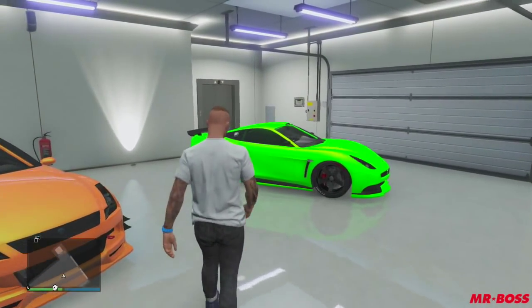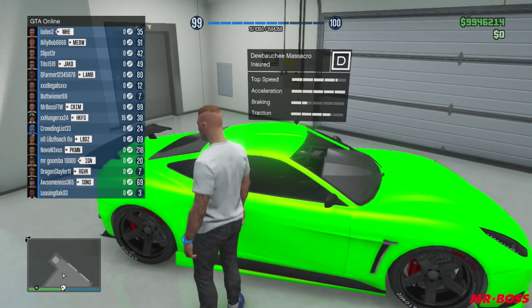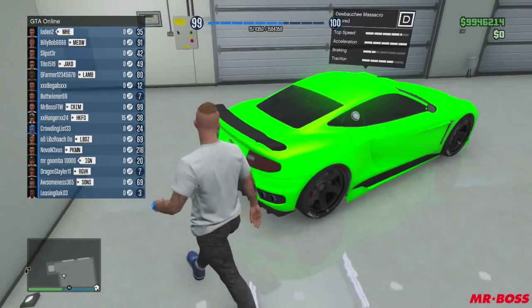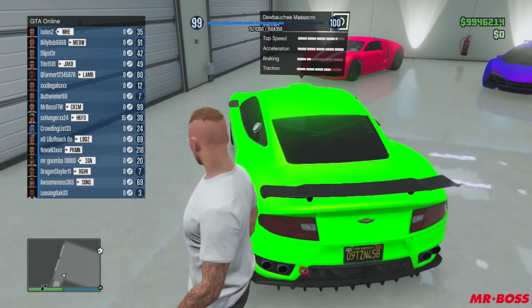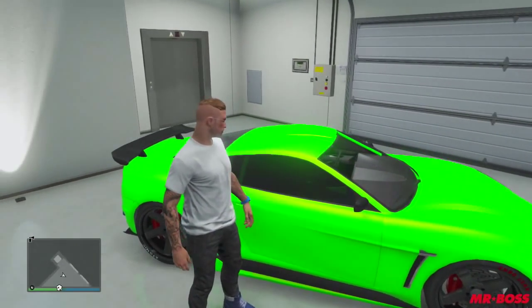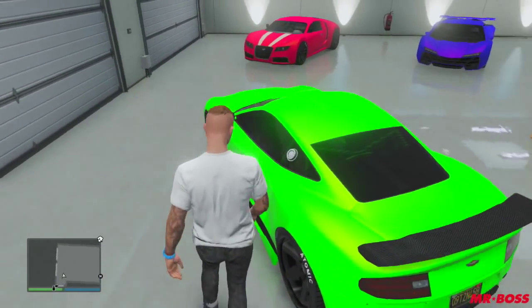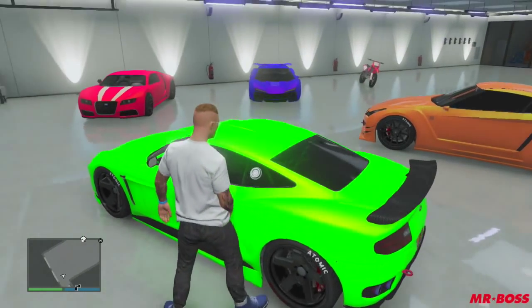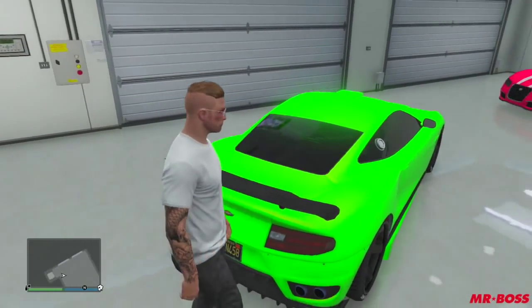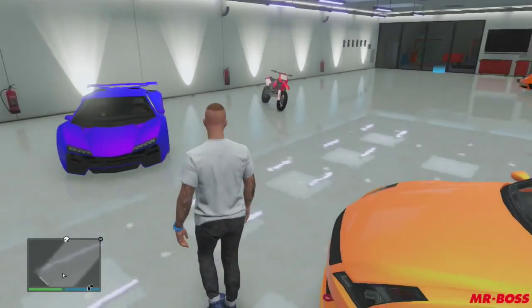Moving over again to the left, we're going to be looking at the Dewbauchee Massacro. This is a neon lime green — I like flashy colors. The neon green is awesome, and a lot of you guys have been requesting this car color. I use it for a lot of sports car races.